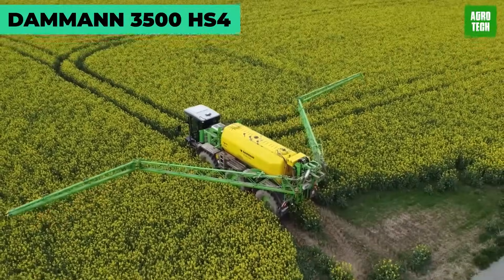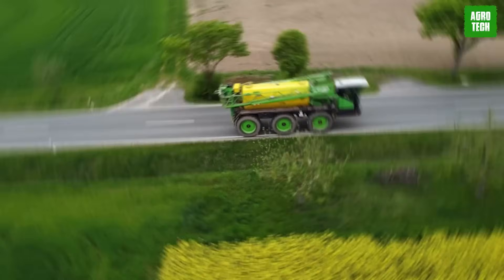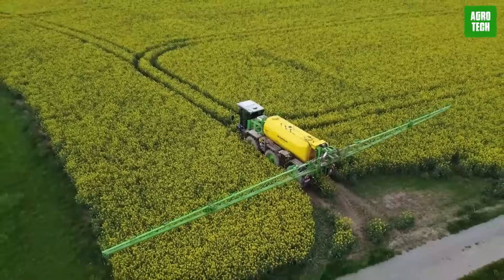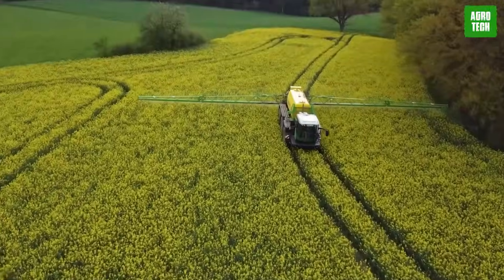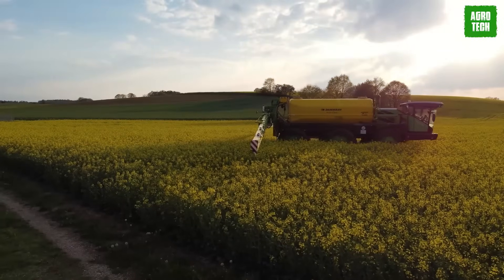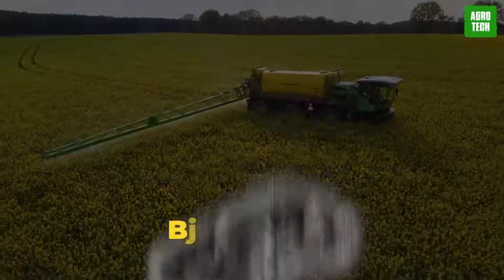Daman 3500 HS4. When you talk about economical and quick machines, you might think the Megas XLR is number one — but it isn't. The new Daman 3500 HS4 brings the best of both worlds in terms of economy and speed. Big machines generally produce noises that are quite jarring to the listener, but the HS4 is as calm as the Batmobile.